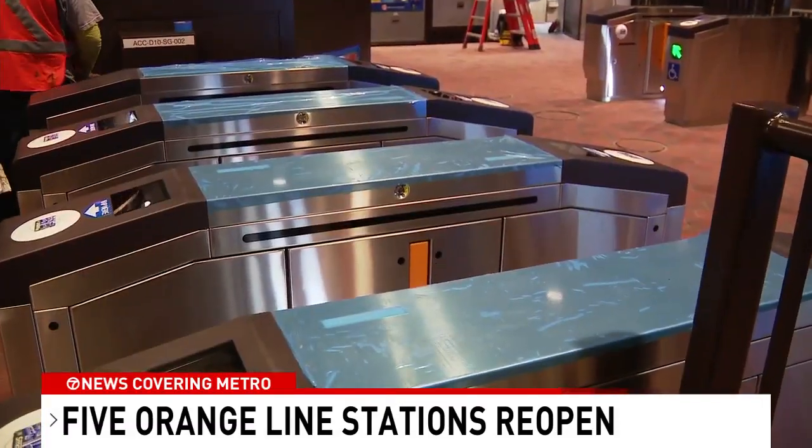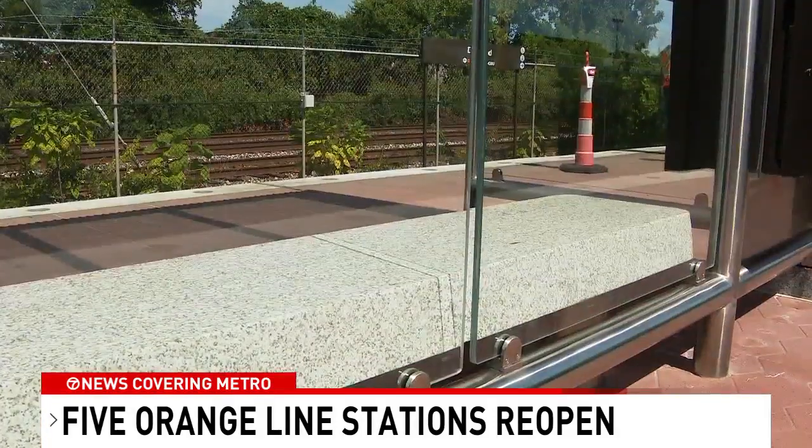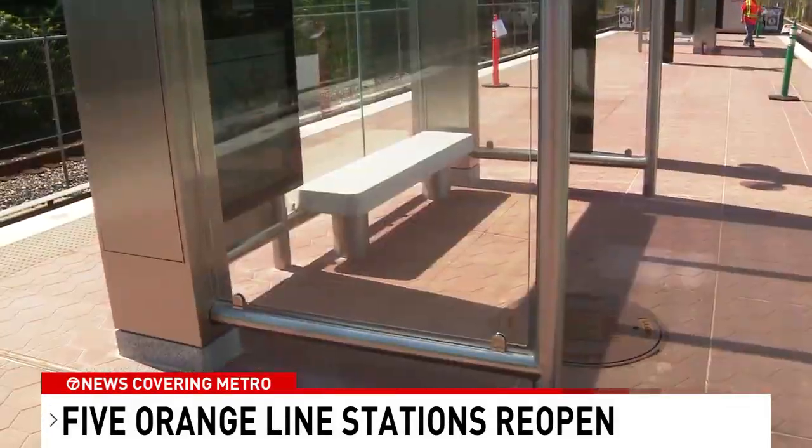These new fare gates have a modern look with larger screens. There's also an upgraded sitting area surrounded by glass, which can be especially helpful during the colder months.